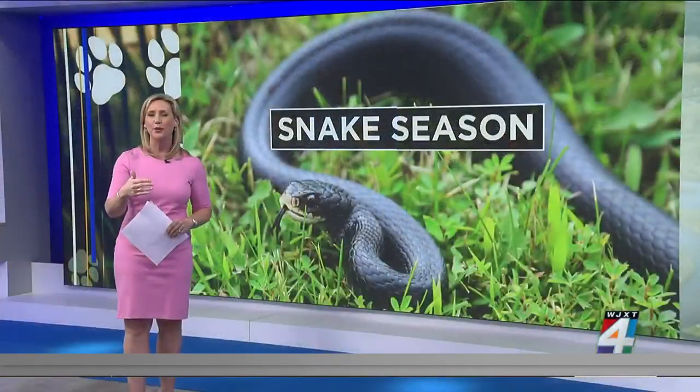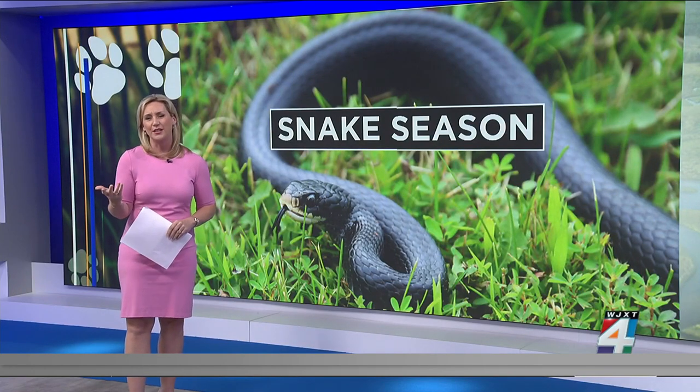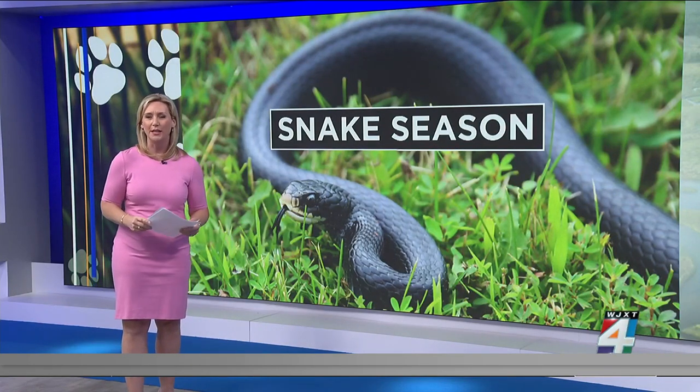So this morning, we want to help you better understand how to tell the difference between a venomous snake and a relatively harmless one. Dan Maloney is joining us now via Zoom. I know you worked for years at the Jacksonville Zoo, so you certainly know a lot about local snakes.